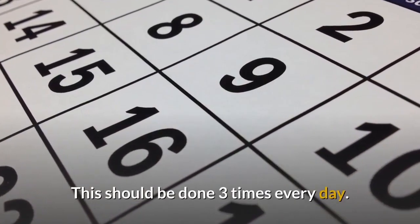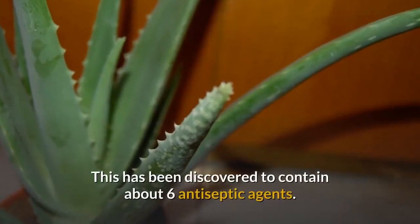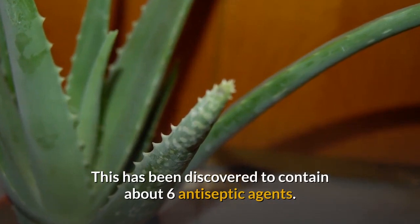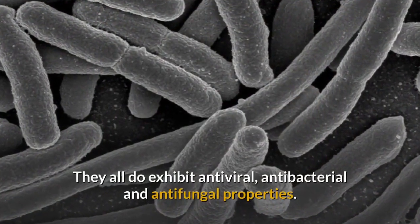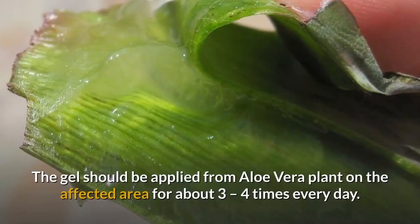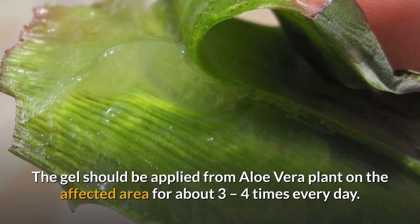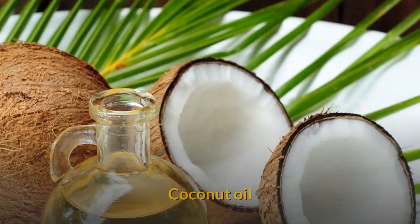Aloe vera: This has been discovered to contain about six antiseptic agents. They all exhibit antiviral, antibacterial, and antifungal properties. The gel should be applied from an aloe vera plant on the affected area about three to four times every day.